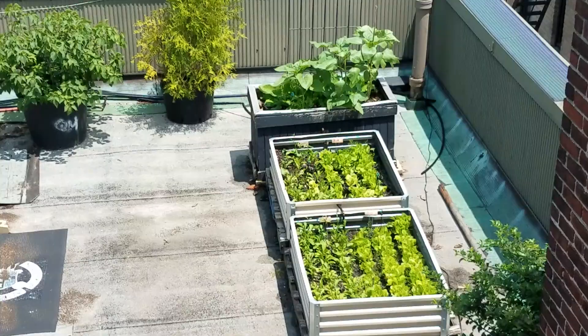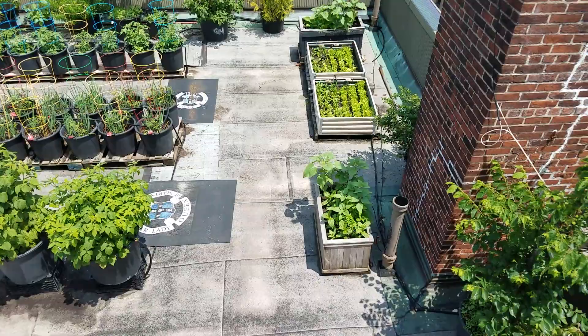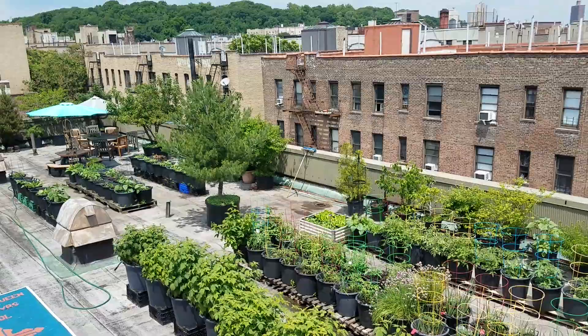Over here in this section are our raised beds. I'm growing lettuce, bib lettuce, and arugula. Back there I've got some more sunflowers and jasmine popping up, and I've got some zinnia spread in this box right here and in that last row back there, right behind that pine tree — there's a lot of zinnia back there.